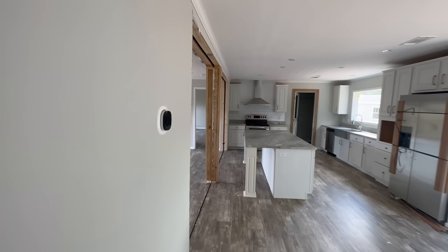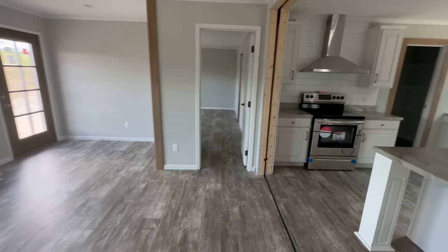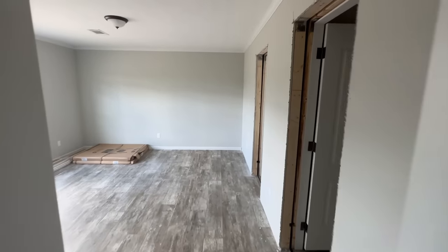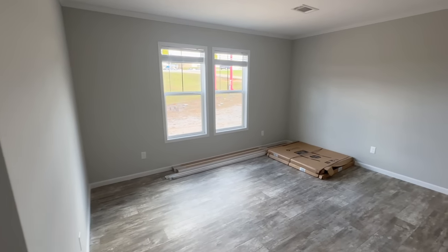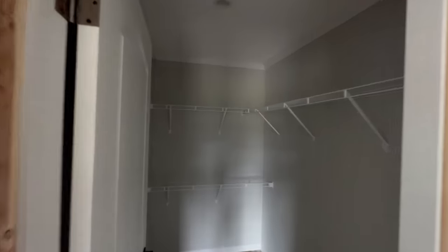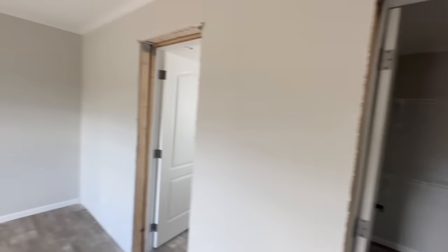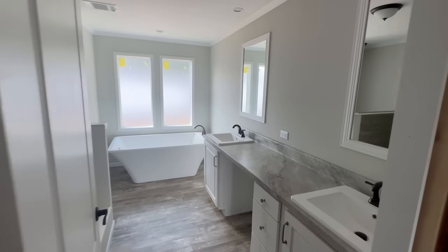We are now headed towards the master bedroom and bathroom, then we'll talk about the price. If you're not subscribed to our channel please do so — we try to give our best unbiased reviews on these homes. This is a nice size master bedroom. When you first walk through the door, your master closet is right there. Then walking down is the master bathroom — and wow, major wow factor going on in here.